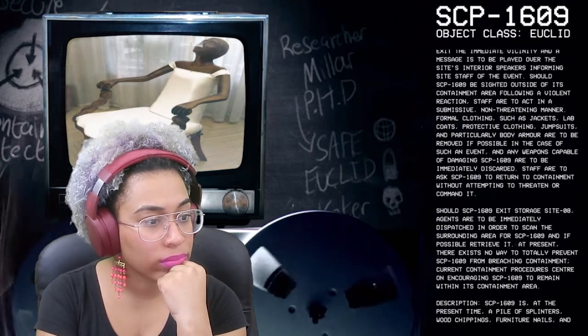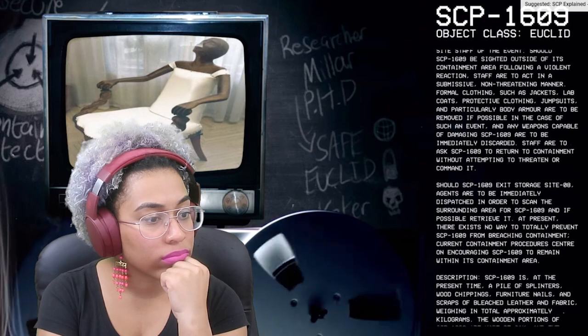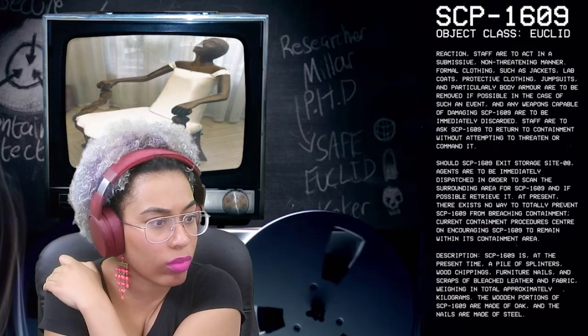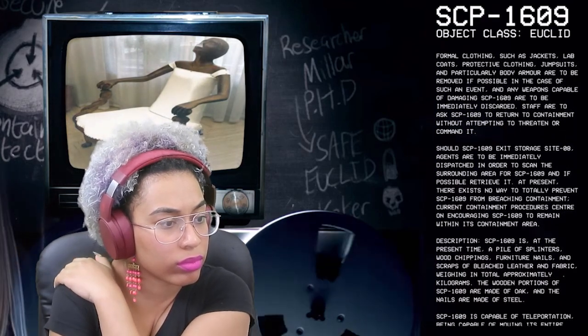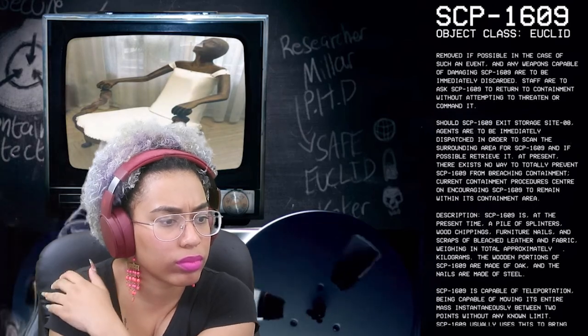Staff are to ask SCP-1609 to return to containment without attempting to threaten or command it. Should SCP-1609 exit Storage Site 8, agents are to be immediately dispatched to scan the surrounding area and, if possible, retrieve it. At present, there exists no way to totally prevent SCP-1609 from breaching containment. Current containment procedures center on encouraging SCP-1609 to remain within its containment area.